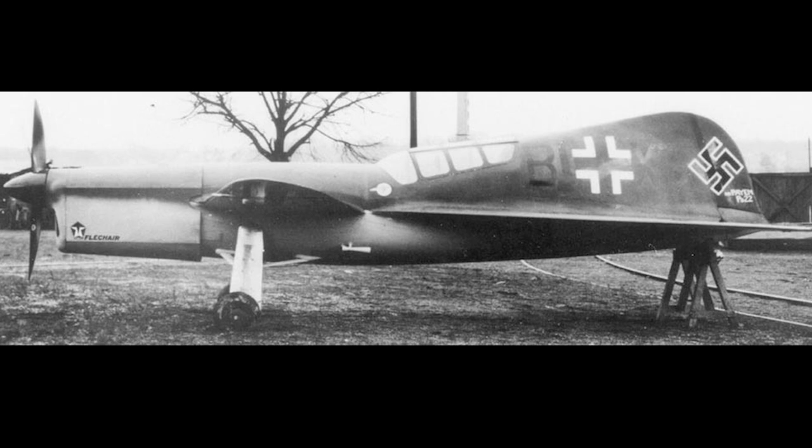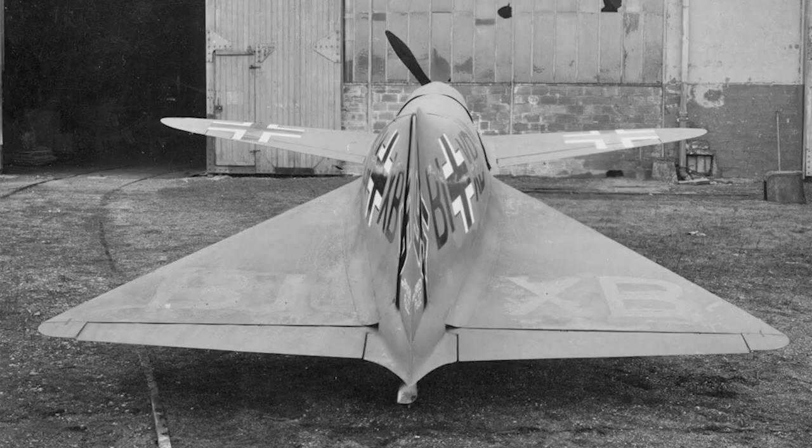Payan apparently initially hoped that his aircraft would be able to use an early ramjet for propulsion. But when this never materialised, he redesigned the aircraft to use a piston engine. The tiny test plane, designated the PA-22-2, had a Renier six-cylinder engine that produced 180 horsepower. Completed in 1939, the aircraft was undergoing wind tunnel testing when the Germans invaded France in 1940.